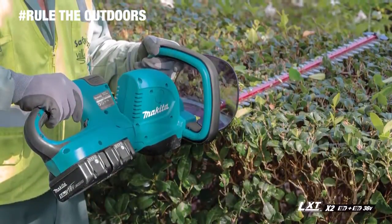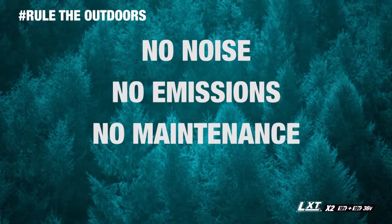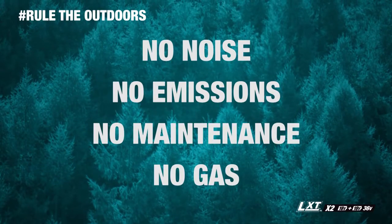You get it all, but without the noise, emissions, maintenance, and expense of a gas-powered hedge trimmer.